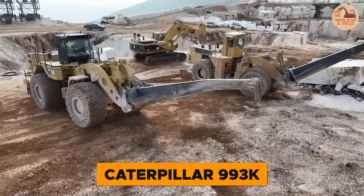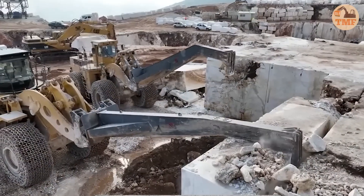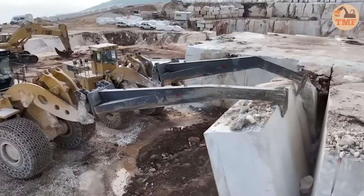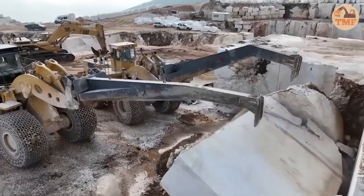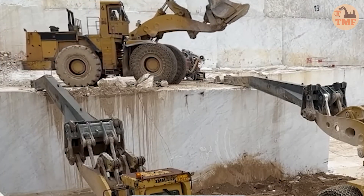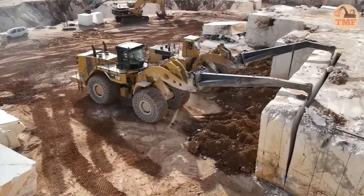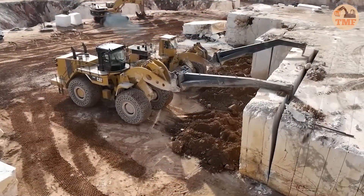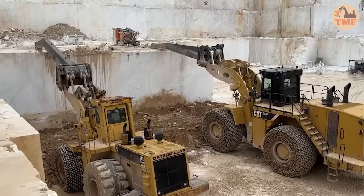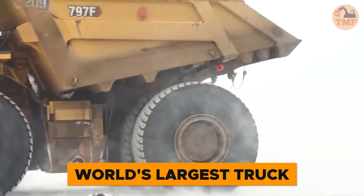Meet the true giant of loaders, the Caterpillar 993K. Built for heavy quarry work, this powerhouse effortlessly moves up to 14 cubic yards of stone in a single scoop. Its robust 618-horsepower engine and massive 16-ton tires ensure unmatched performance, tackling the toughest marble and stone tasks with ease. If you need serious power and reliability for your quarry operations, the Caterpillar 993K is the ultimate machine, designed to handle the most demanding challenges without hesitation.